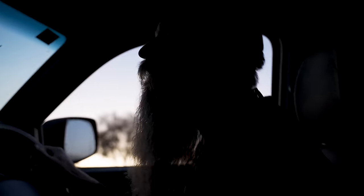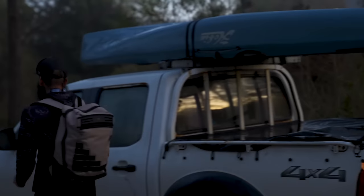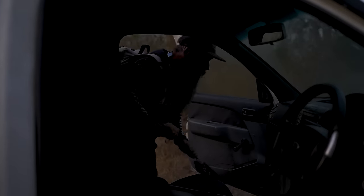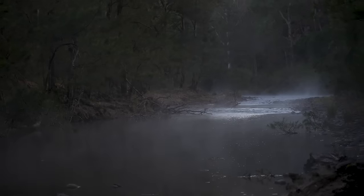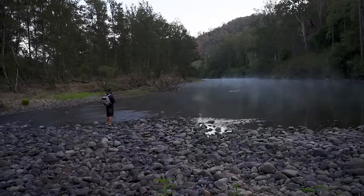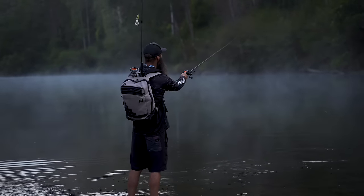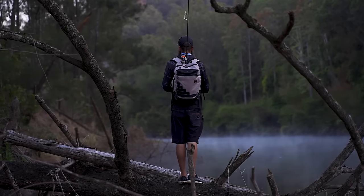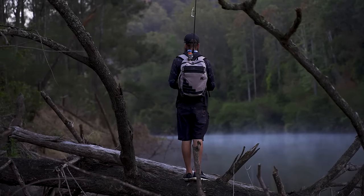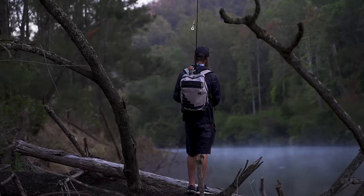We're just gonna drive up a bit further than we did yesterday and cut a bit of the walk out, see if we can get a bit of fresh ground. New sticks right at the start are worth a shot this morning, and right where it deepens up both sides might be worth a run as well. Oh, misty.